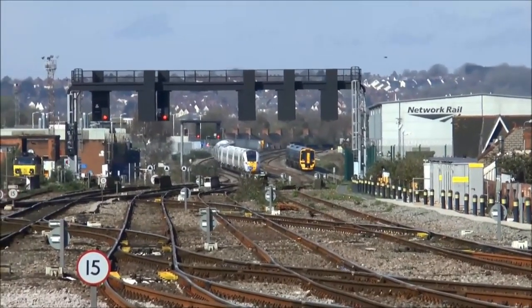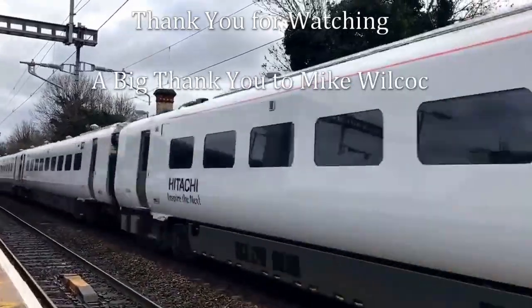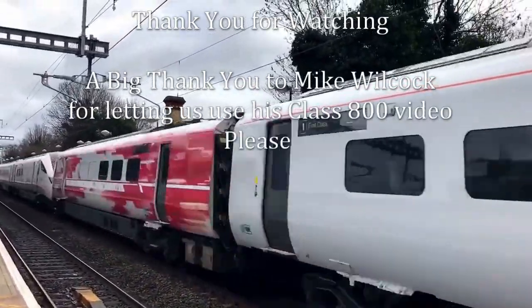Well, thanks for watching — we do hope you enjoyed this video. Please have a look at our other reviews; we will be doing a lot more. Please give us a thumbs up, share and subscribe.